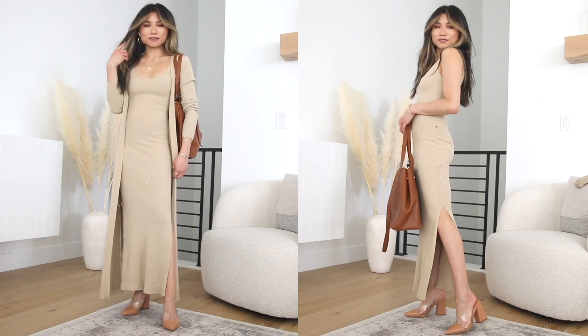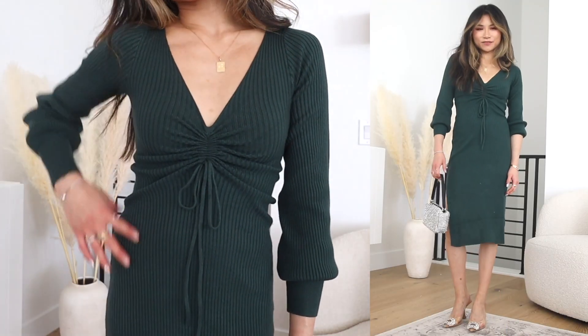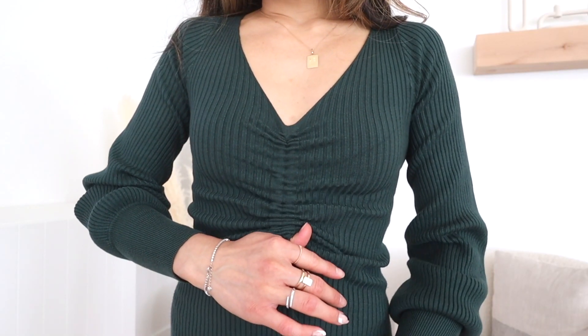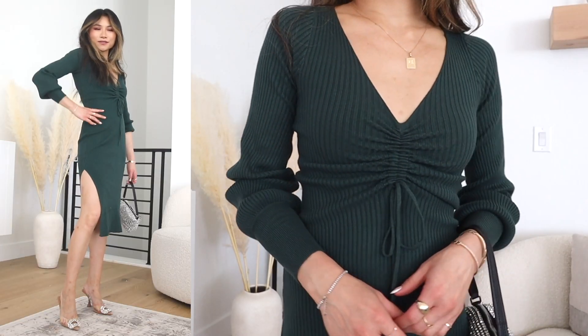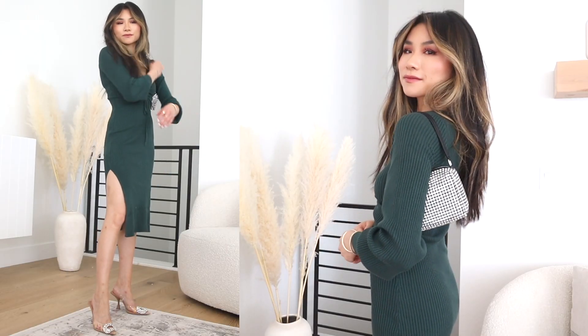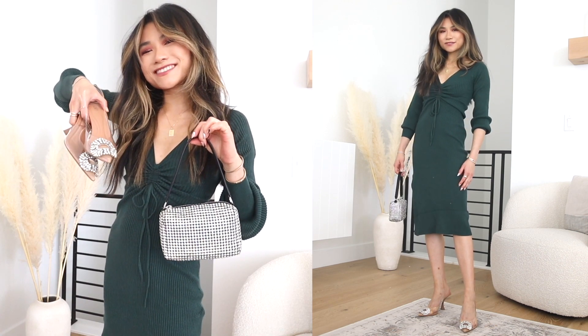For a more holiday dressy sweater dress, I have the Cozy Upgrade emerald green rouge sweater midi dress. I love this one because it has great detailing — you can cinch the center of the torso to create a defined V-neckline and really cinch up the waist. It's nice and roomy and comfortable but still tailored, and there's a side slit to give you some leg action. I zhuzhed everything up with some fancy sparkly accessories to really give it those holiday vibes.